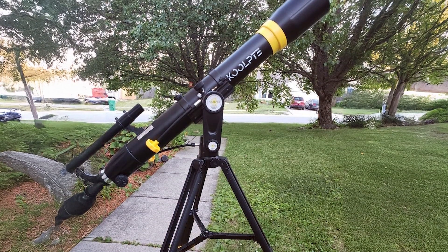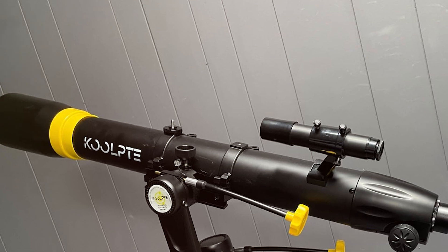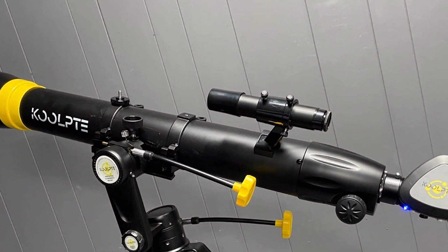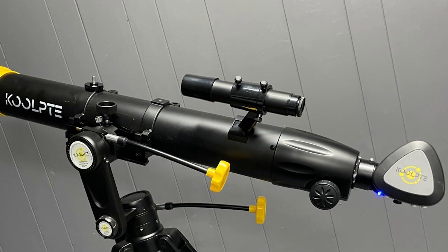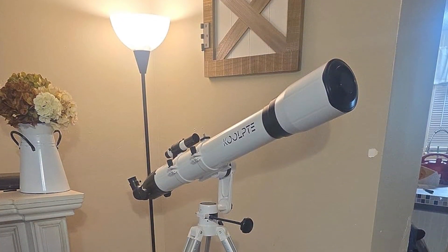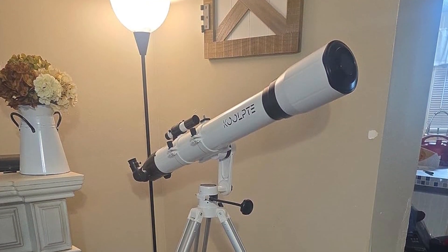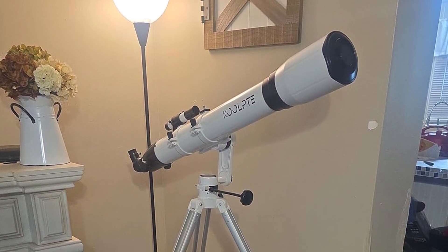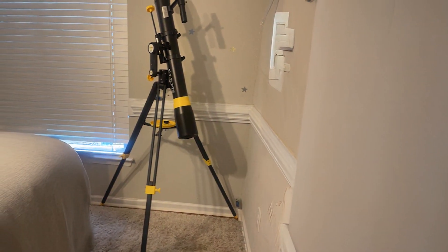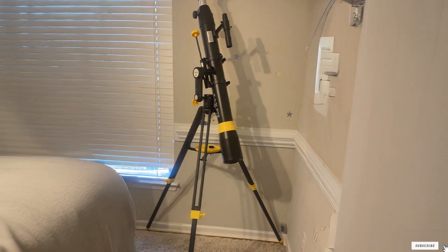Usability is a key feature, with its straightforward setup and user-friendly design. The telescope comes with a simple manual, making it accessible for beginners. The Altazimuth mount allows for smooth and precise tracking of celestial objects, making it easy to navigate the night sky. Durability is assured by its robust build quality. Features such as interchangeable eyepieces and a 3x Barlow lens enhance its versatility, providing a range of magnification options for different celestial views.